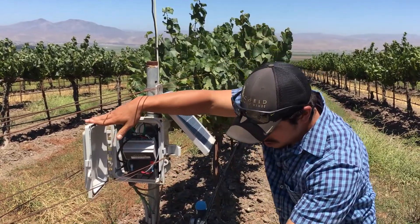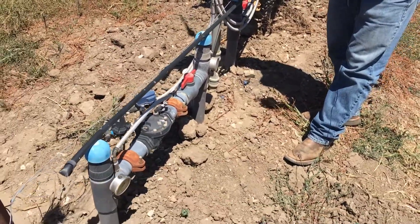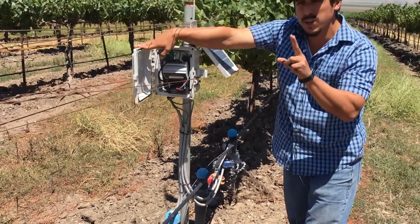Down here we have our two irrigation valves. This one node is monitoring or actuating two valves. This is the well bubbler.